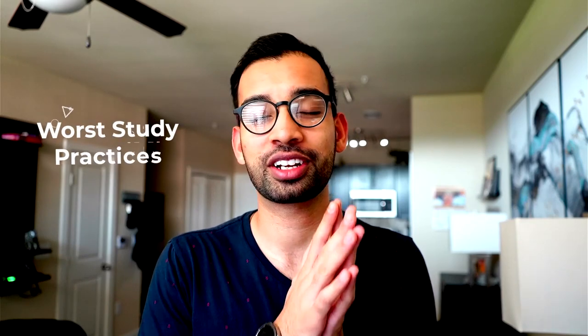Hey guys, welcome back to the channel. Today we are going to go through some of the worst study strategies that you're likely using — one of these, you just need to stop. In today's video we're going to go through study strategies that are just facepalm-worthy, and on the flip side, if you're doing any of these, we'll also talk about ways that you can make them better.